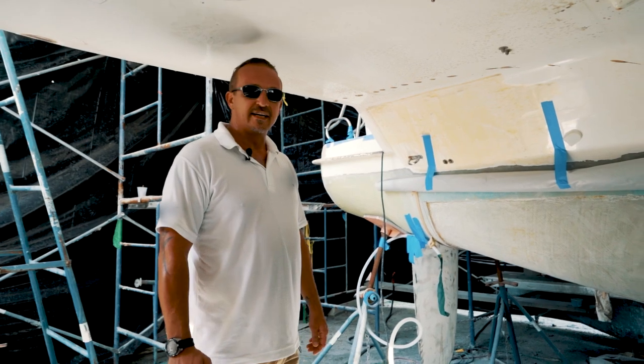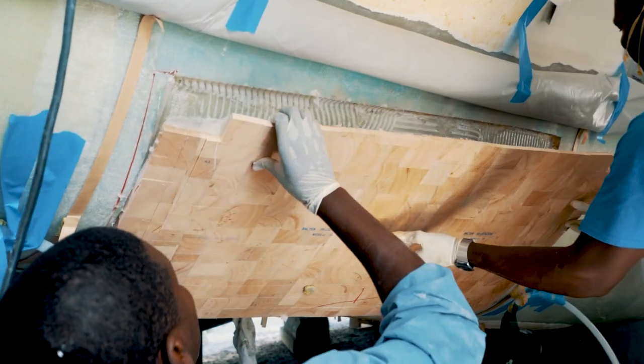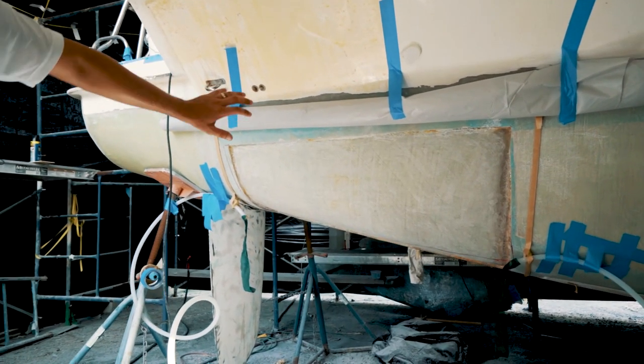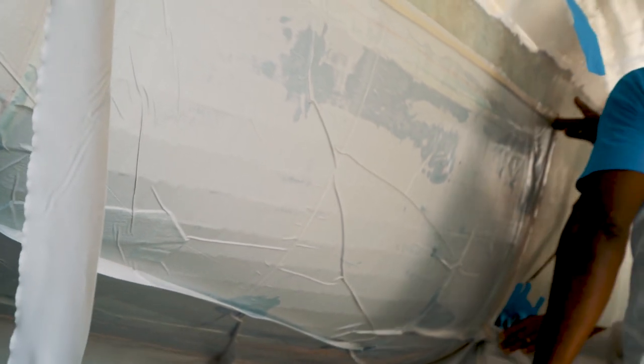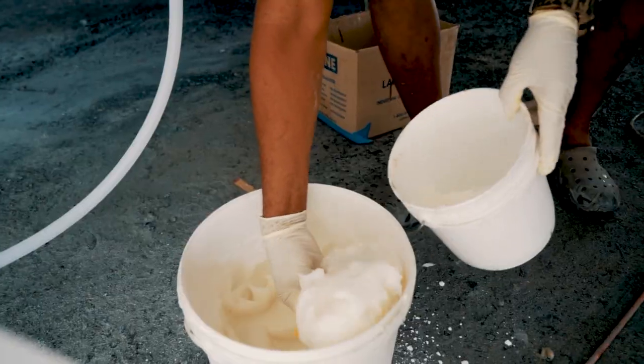We're moving on to the next stage of the repair. The guys are just ready to insert the balsa here. This area has already had five covering mats on the inner skin. We're now going to get ready to vacuum bag the balsa into position. We'll hand over to the guys where they're going to mix the resin and set the bag.